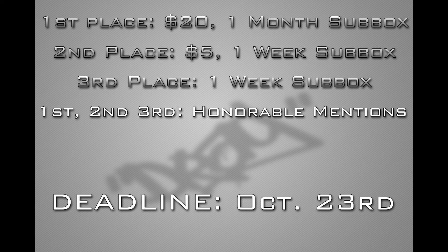For prizes: first place, you're going to win $20 through PayPal and you'll earn a one-month feature in my sub box. Second place, you'll get $5 PayPal and a week in my sub box. Third place, you'll get a week in my sub box. For first, second, and third place, you guys will all get an honorable mention and your channel will be in the results video.